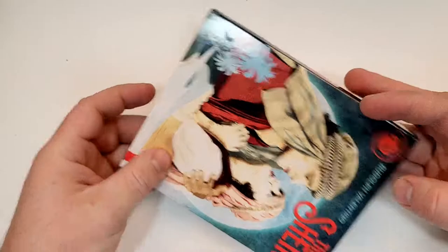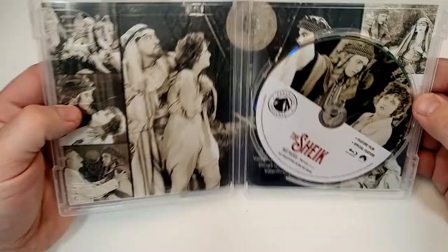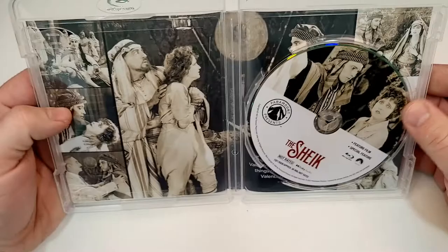Here is the foldout, and the inside. Let's check out the inside — there's a look at the disc and images on the inside.